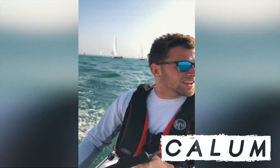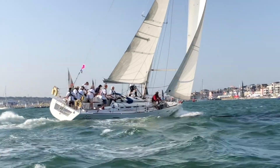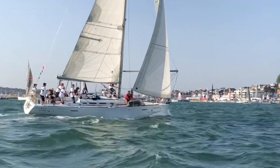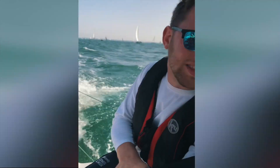Six minutes to go till our start. Pretty windy and as you can see it's very congested, as it always is around the island. Just looking good, just looking to get a clean start, not be over the line. And then I just pop the chute and go.